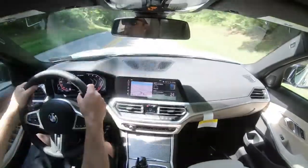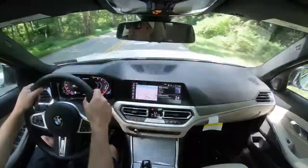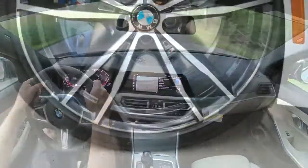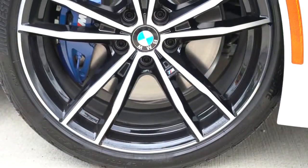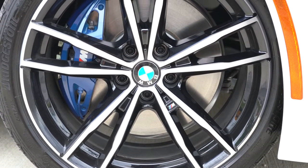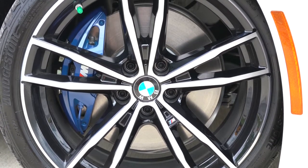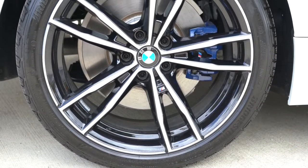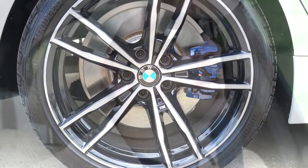To go along with that acceleration, braking is equally important. With this being the M340i, you can expect M Sport brakes: 13.7-inch rotors up front with four-piston front calipers, and 13.6-inch rotors in the back with single-piston rear calipers. The braking feel is great — as expected.